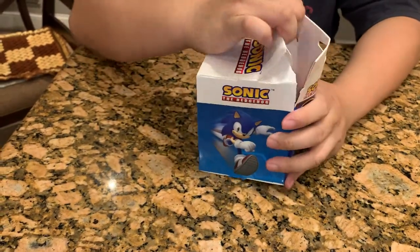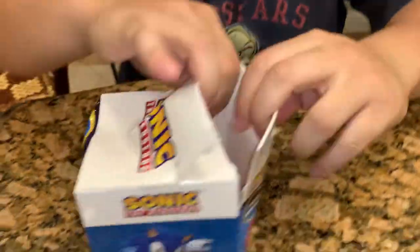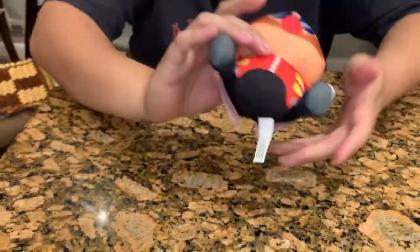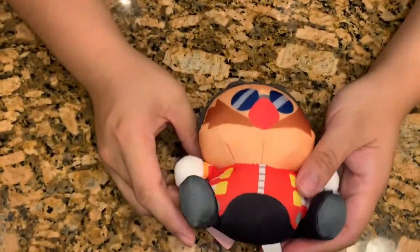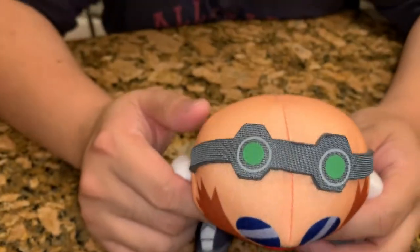Collect them all. So open this up. I got it. Dr. Robotnik. My favorite. The one I really wanted.